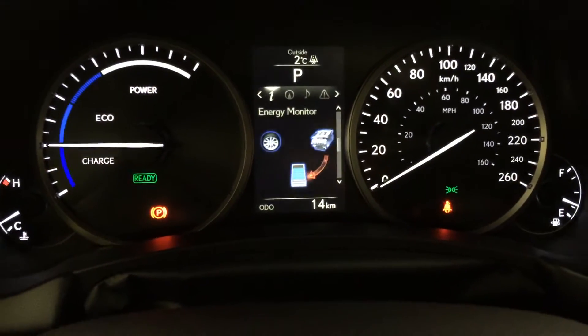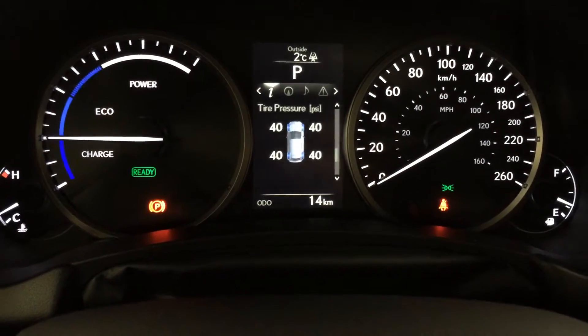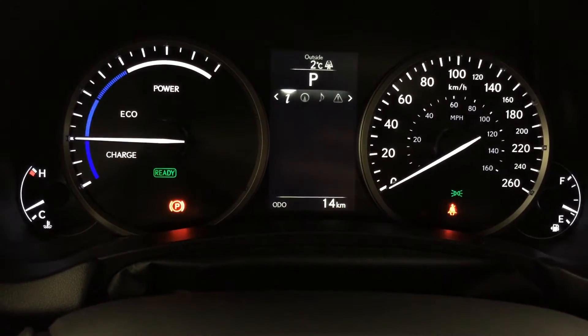These buttons right here control information on the dash: energy monitoring system, direct tire pressure monitoring system, cruising range, and your compass.